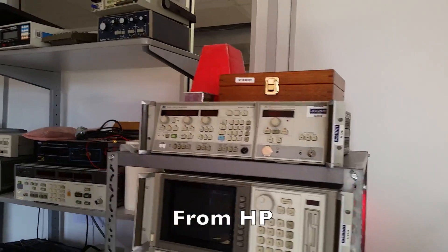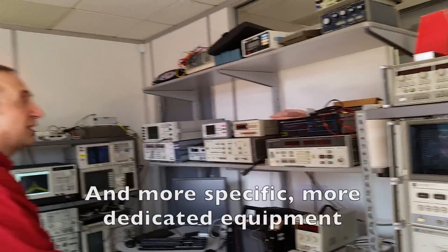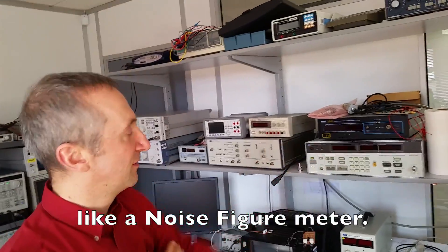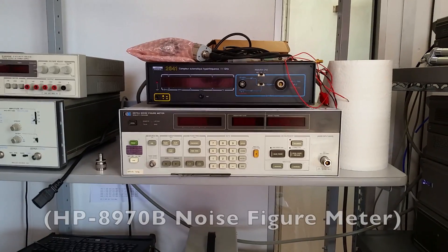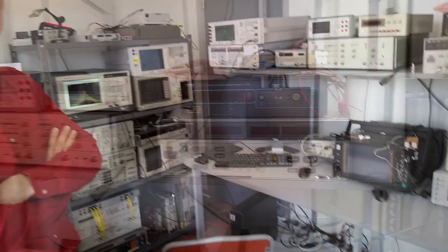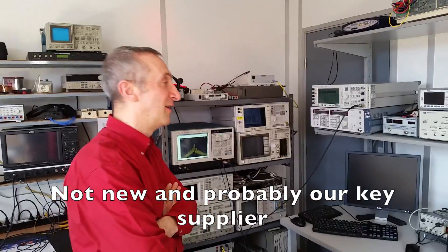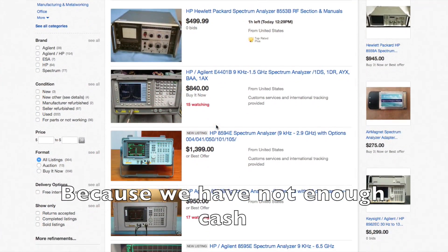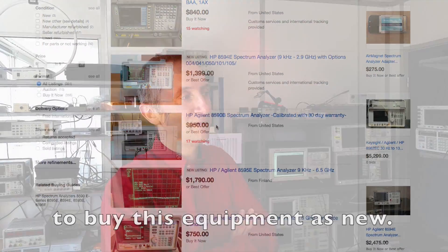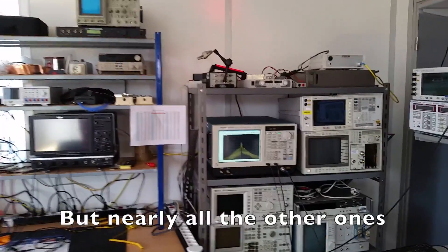Here is a VNA — an old one but a nice one, from HP, maybe 30 years old but still working. We also have more dedicated equipment like a noise figure meter, to measure the quality of a receiver. A lot of the equipment we use for RF and wireless measurement is actually not new — our key supplier is probably eBay, because we don't have enough cash to buy everything new.